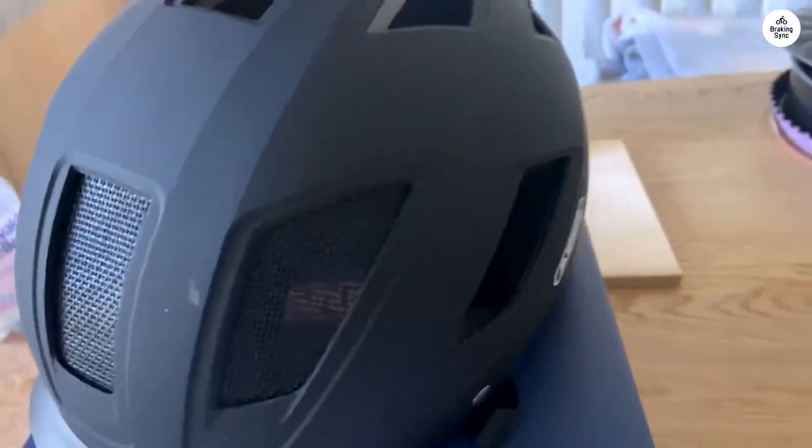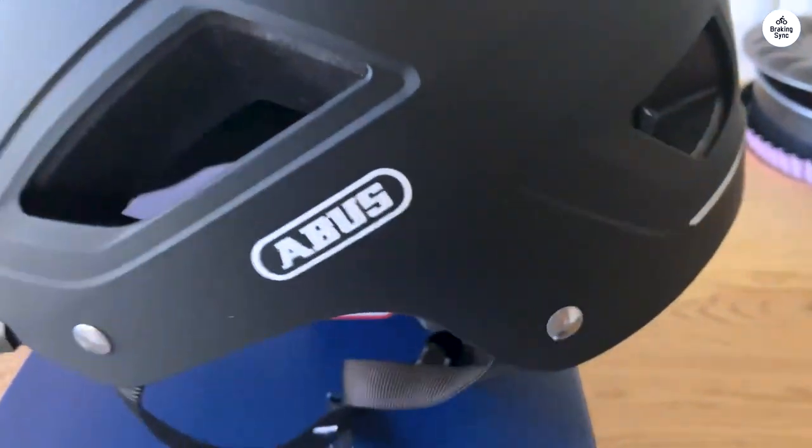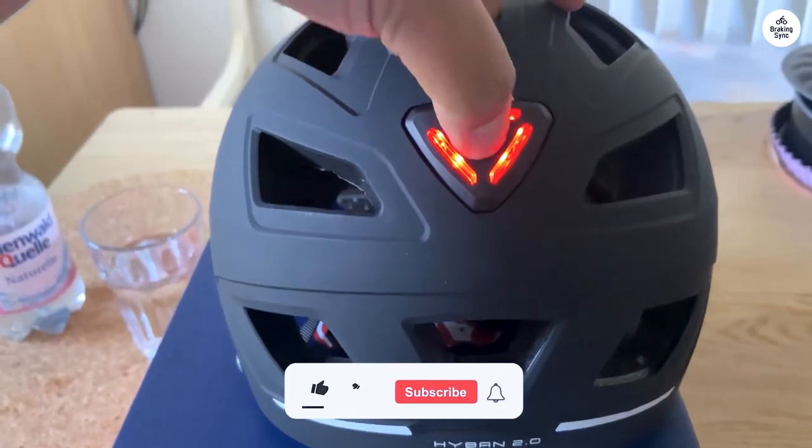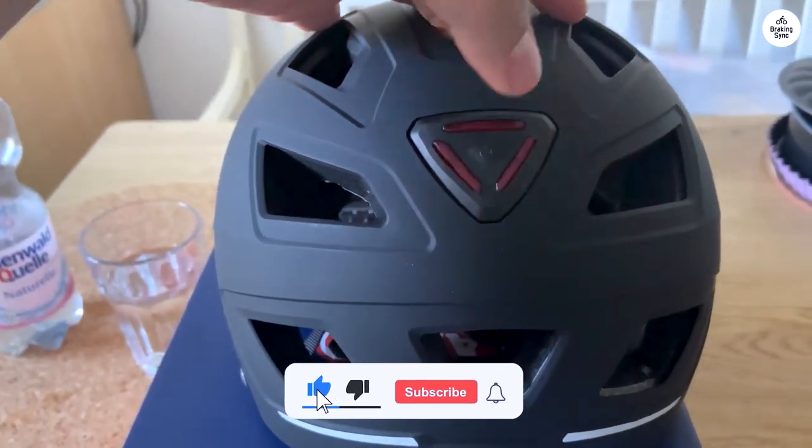I feel protected, and the rear safety light is a nice touch for added visibility. I do wish the light was rechargeable, but that's a small issue. It's a bit heavier because of the quality materials and doesn't have MIPS.